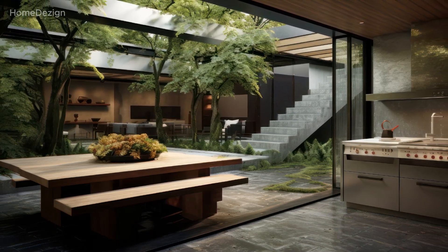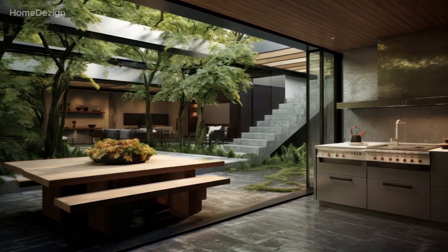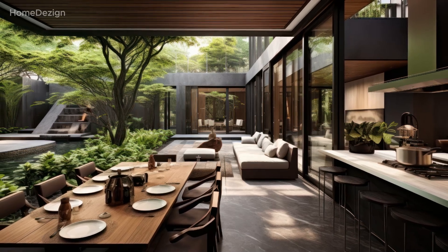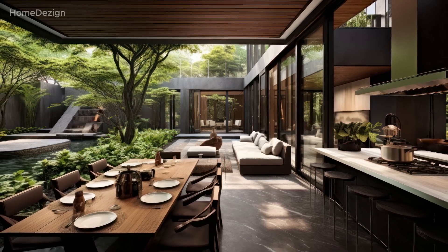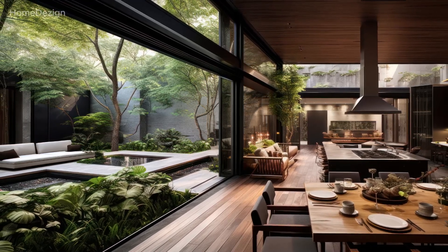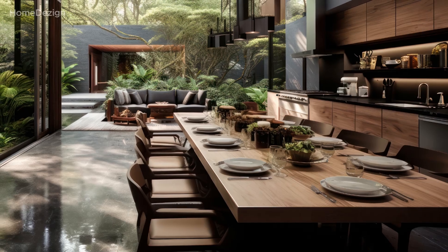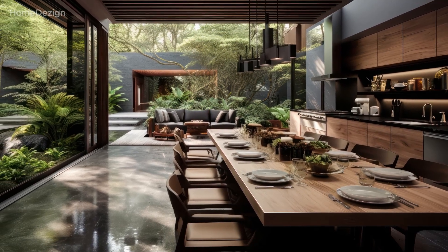In this video, we will showcase a variety of design ideas and inspirations, featuring kitchens and dining spaces that have successfully blended modernity with the timeless allure of nature. Join us as we explore innovative layouts, creative material choices, and stunning design combinations that will inspire you to create your own modern kitchen and dining oasis with a touch of the natural world. Get ready to embark on a visual journey that celebrates the union of contemporary sophistication and the tranquil beauty of nature.